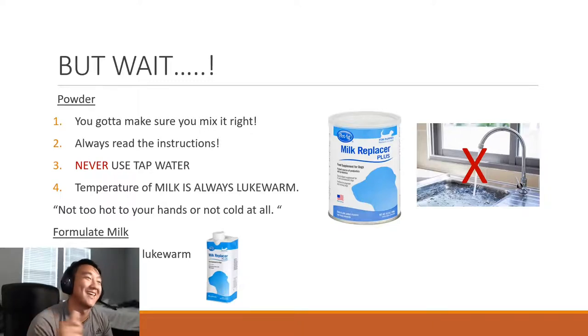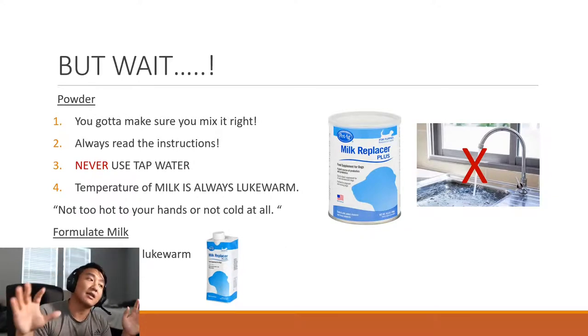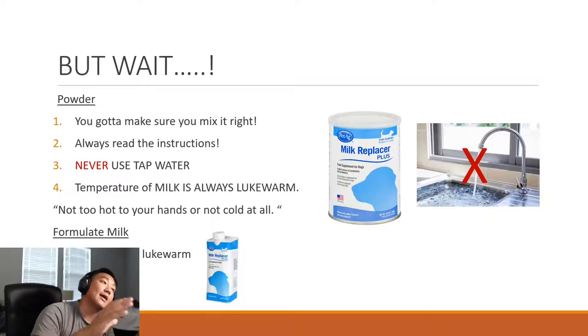When using powder, make sure you mix it right — always read the instructions on whatever puppy milk replacer you have. Never use tap water; always use spring water or bottled water, and always make sure the temperature is correct. If it's too hot it could burn or kill the puppy; if it's too cold it can put the puppy's body into shock since they can't regulate their own body temperature. For formulated milk, make sure it's warm — not too hot, not too cold.